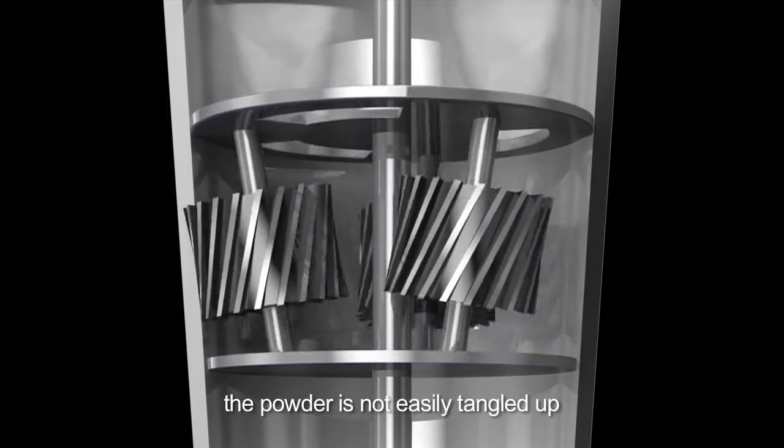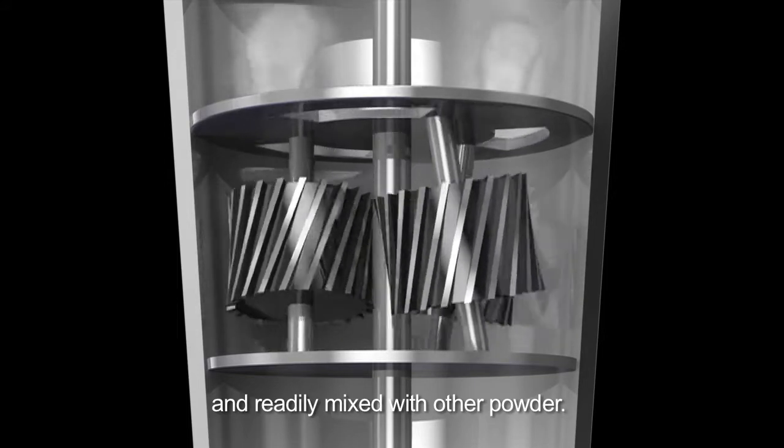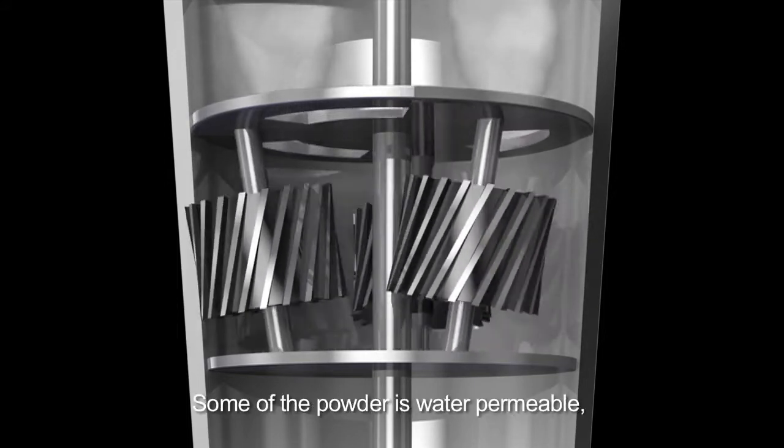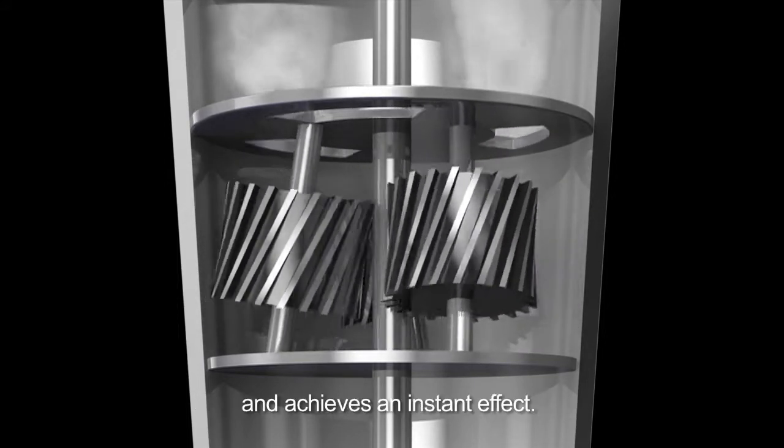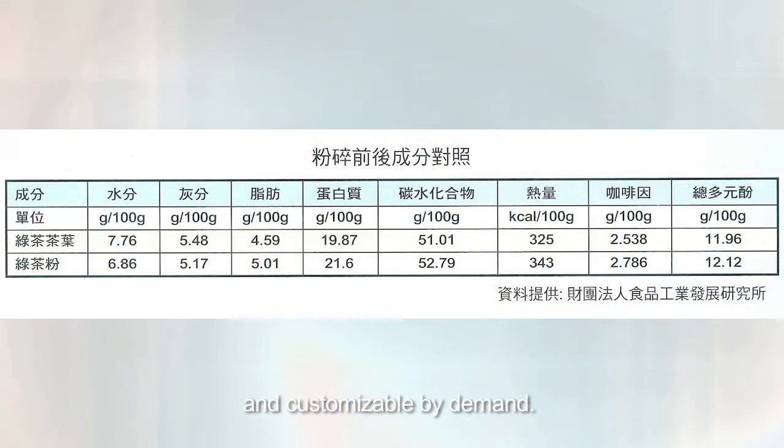Third, with good permeability, the powder is not easily tangled up and readily mixed with other powder. Some of the powder is water permeable and achieves an instant effect. A wide range of particle sizes are supported and customizable by demand.